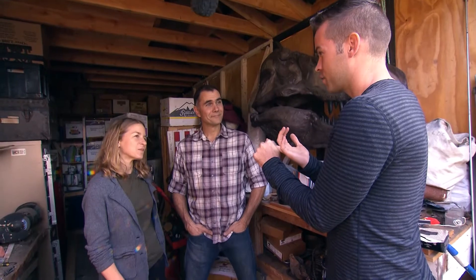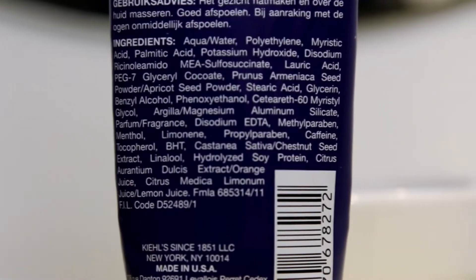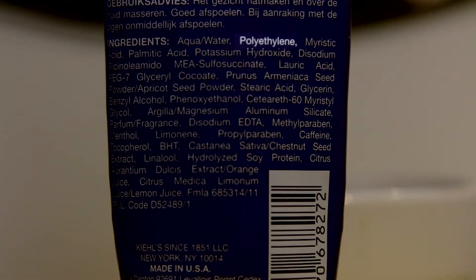There you go. So that's what you're looking for on the label — polyethylene or polypropylene. How is it possible that microbeads would be the second ingredient in a product? There's a lot of beads — hundreds of thousands of beads in one tube of your product.